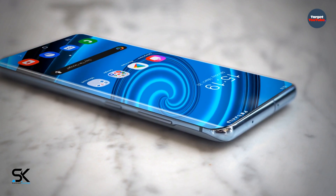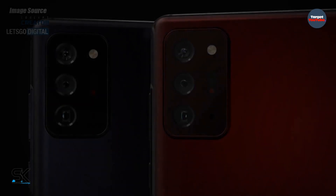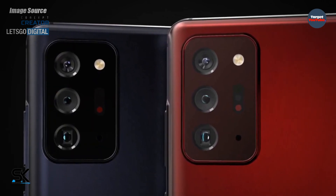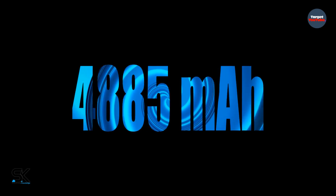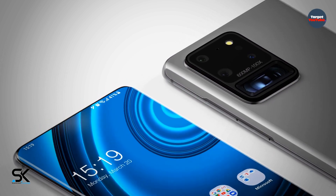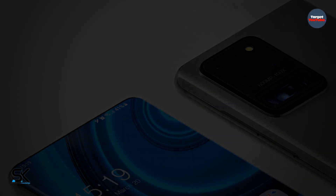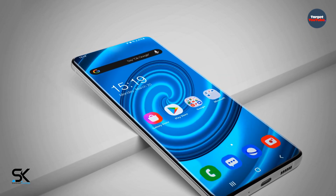Earlier it became known that Samsung is working on three models of the Galaxy S21. Now there is more information about the battery of the Galaxy S21 Ultra. The Galaxy S21 Ultra, known as the SM-G998, will ship with an EB-BG998ABY battery rated at 4885 mAh. The source suggests that the Galaxy S21 Plus is likely to have a more powerful battery than the Galaxy S20 Plus.